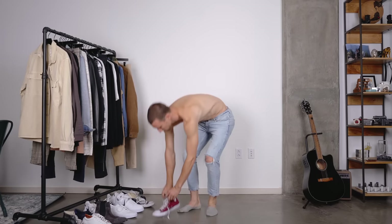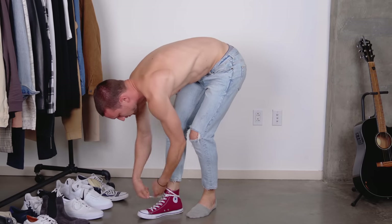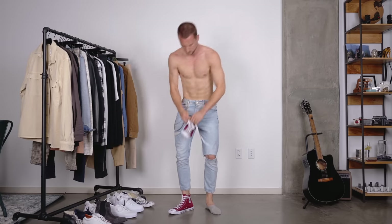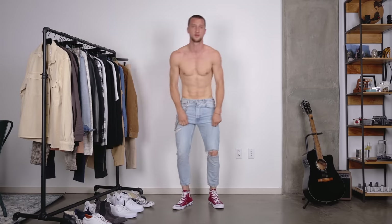Starting with look number one in these light colored ripped up cropped Zara jeans. They're really nicely fitted. They have a nice taper and they come with a couple of chains attached to them already, which is a little bit of a throwback to the 90s. I really like that whole chain movement coming back.